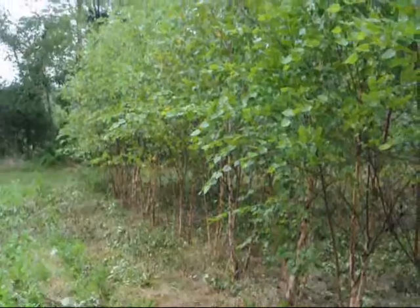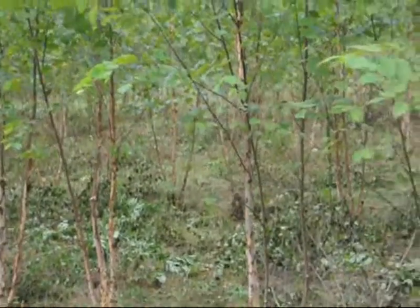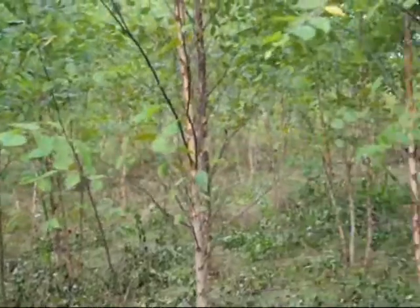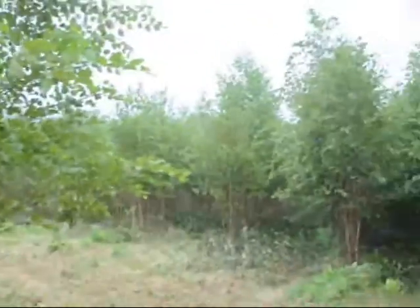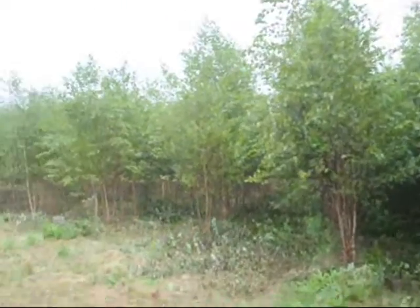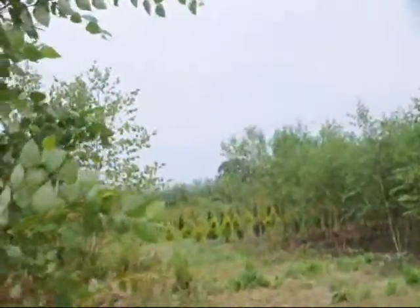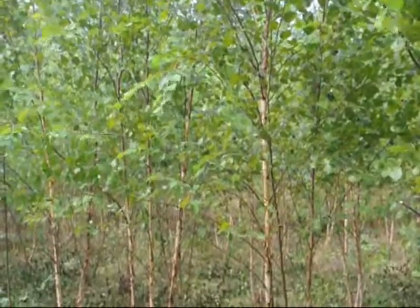These are some of our straight species river birch trees that we just trimmed. Most of these trees are two, three, and four stem trees. We have thousands of them — we're trimming more over in this block. There's another block down through here and up another ways there's another block of them, so we have a couple thousand — I would say probably five thousand of them in this field.